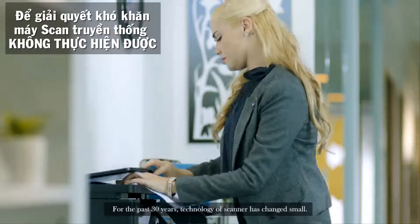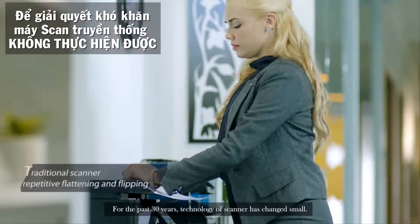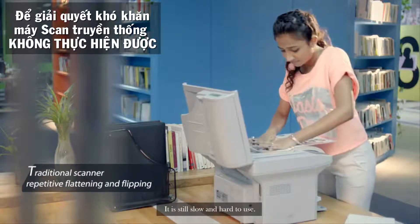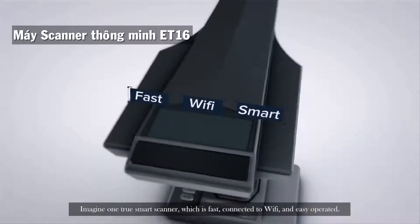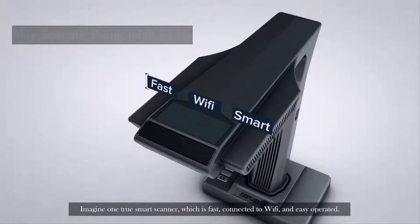For the past 30 years, the technology of scanners has changed little. It is still slow and hard to use. Imagine one true smart scanner which is fast, connected to Wi-Fi, and easy to operate.